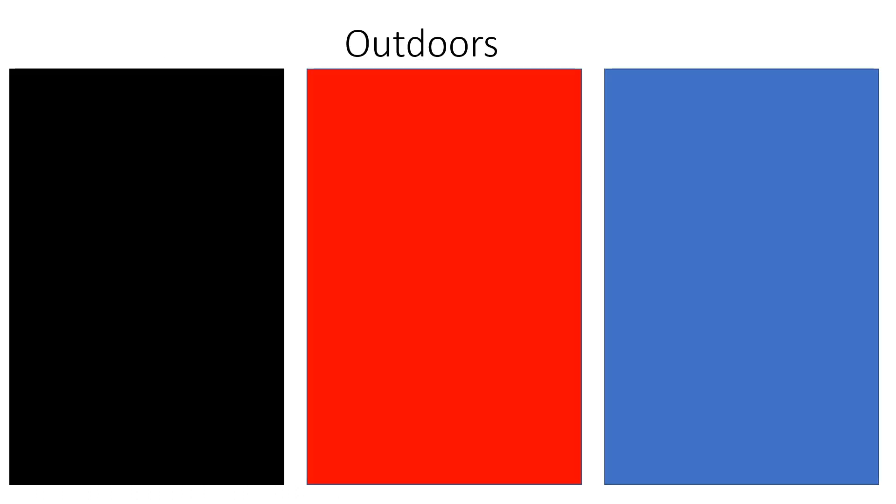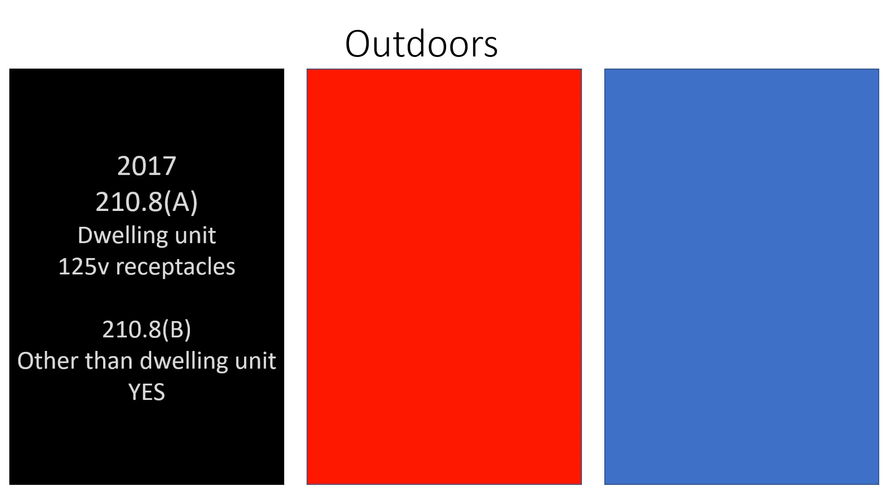All right y'all, let's dive right into this one. There's a lot of code to cover here, so let's start in the 2017. These are going to be found in 210.8(a), dealing with dwelling units, for 125-volt receptacles — specifically 15 and 20 amp, 125-volt receptacles. You're going to be required to do GFCI protection if it's outdoors. Outdoor receptacles were already required, so no big deal there.